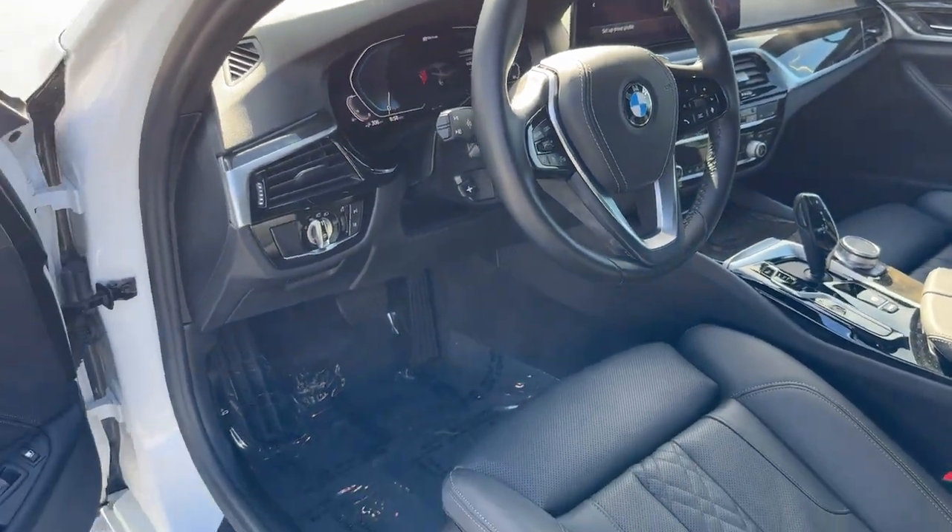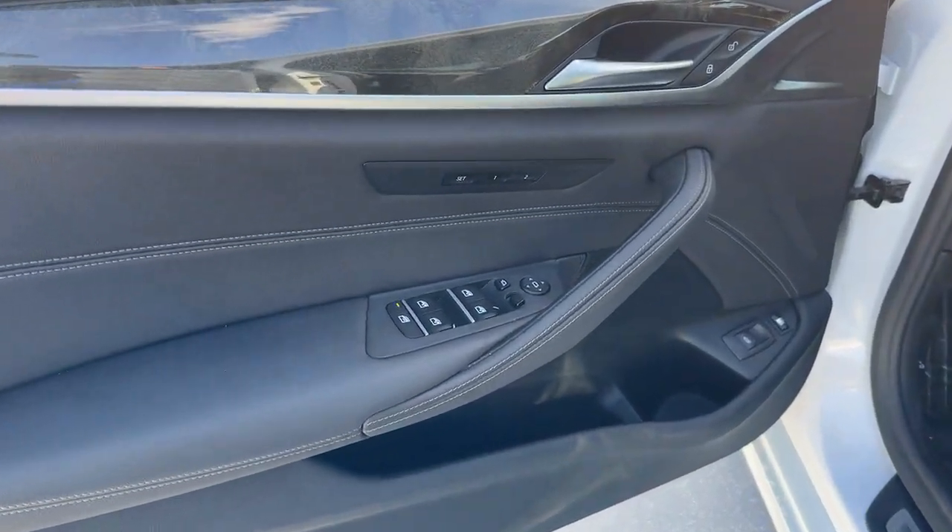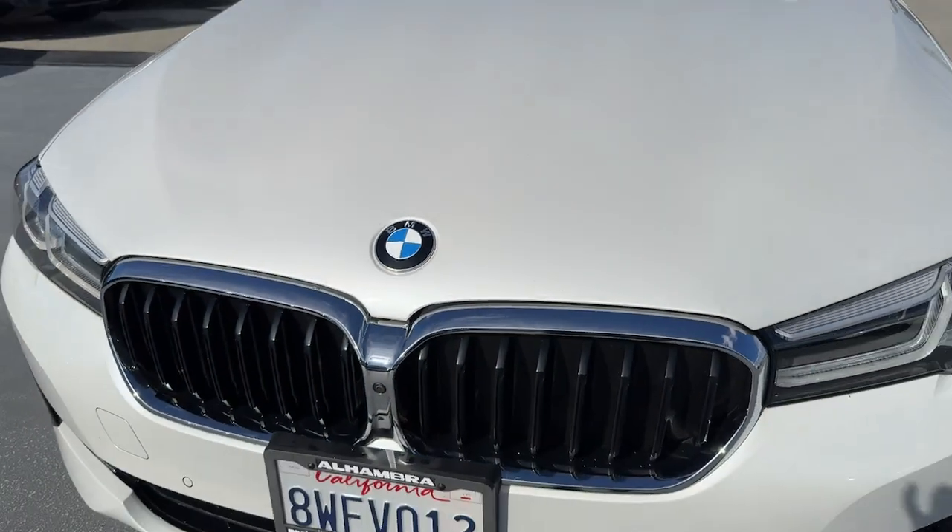Who says you can't be socially aware and enjoy a ripping drive at the same time? Road test the 530e.